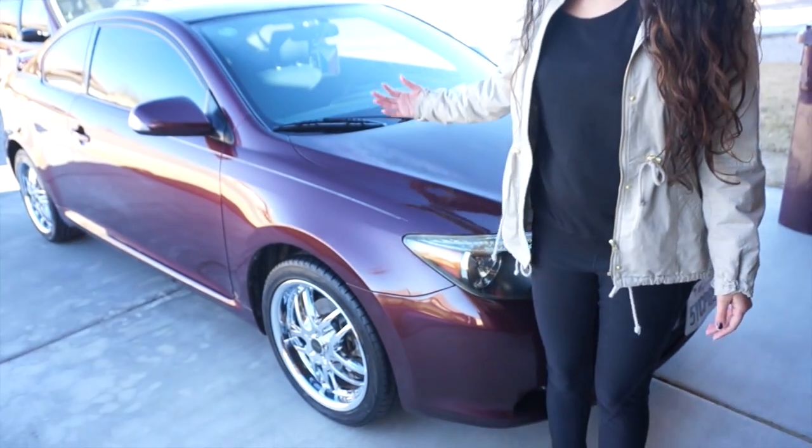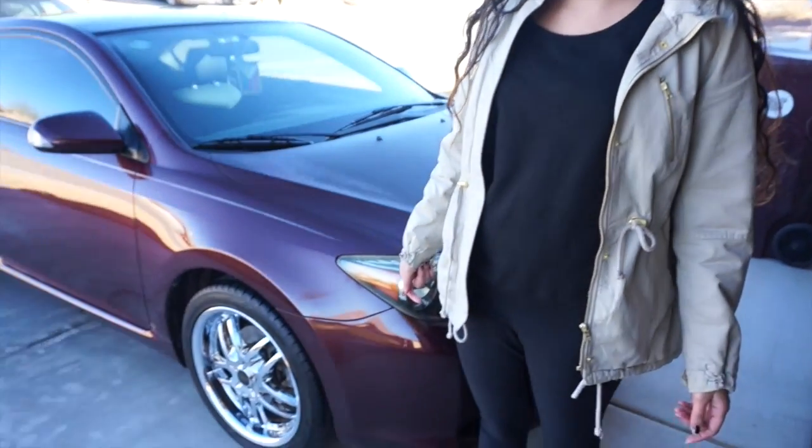So this is my Scion TC. It is an automatic — it is not a stick. It is a 2007 Scion.